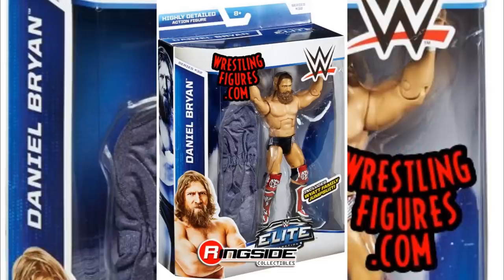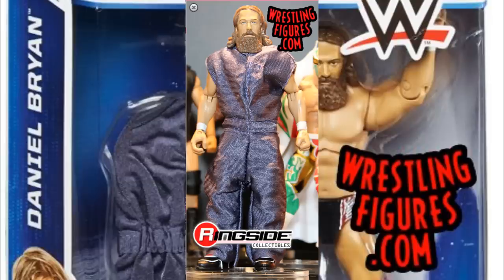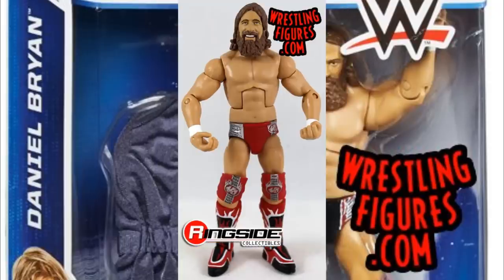Next up we have Elite 32 Daniel Bryan. Daniel Bryan has a bad history of shelf warming — Elite 32 and Elite 38 Daniel Bryan both rotted on shelves. When I first started collecting, Elite 30, 31, and 32 were the series in stores, and those Daniel Bryan figures just rotted. I think it's again just really plain — and the Yes Movement was taking place, but I think by the time these figures hit shelves that moment had kind of passed, so that hurt him. It seems to be plain Jane figures that don't stand out on shelves that don't do well at retail.